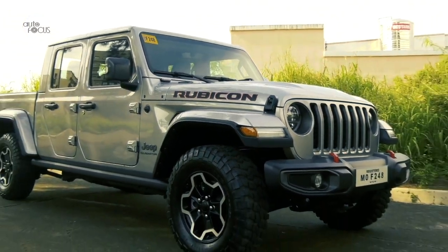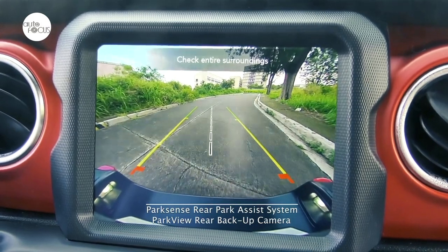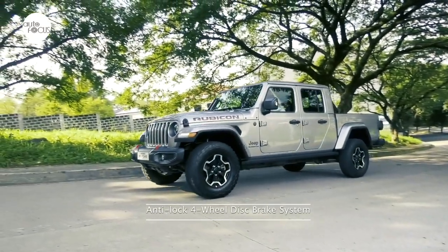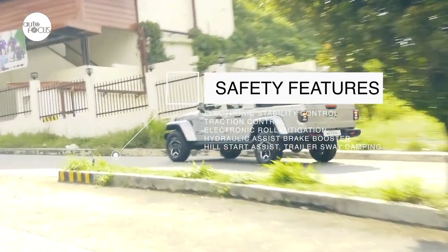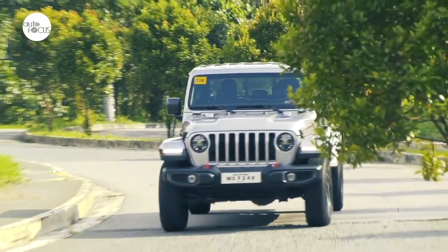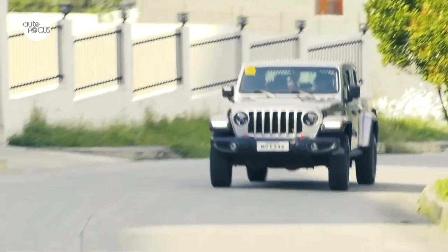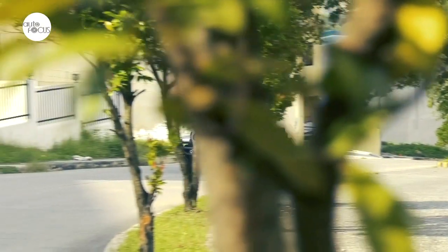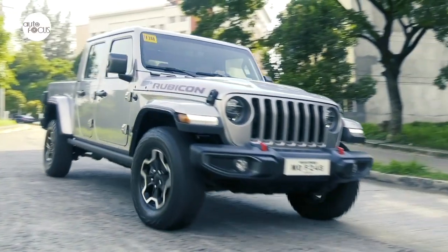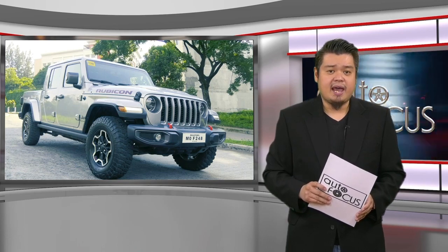The Jeep Gladiator Rubicon supports discerning owners with loads of tech to make driving safer. Parking a pickup truck is easier with ParkSense rear park assist and ParkView rear backup camera. Mitigating driver mistakes are the anti-lock four-wheel disc brake system, electronic stability control, traction control, electronic roll mitigation, hydraulic assist brake booster, hill start assist, and trailer sway damping. Also fitted for safety are next-generation front airbags, supplemental front seat side airbags, speed-sensitive power locks, and Sentry Key theft deterrent system. There's a lot to like and enjoy in the Jeep Gladiator Rubicon for those who are into outdoor and off-road adventures with a truly active lifestyle.